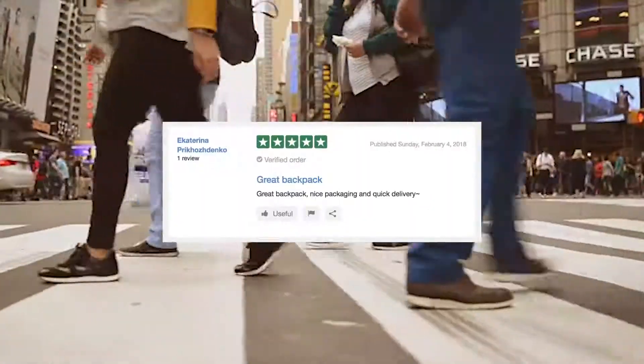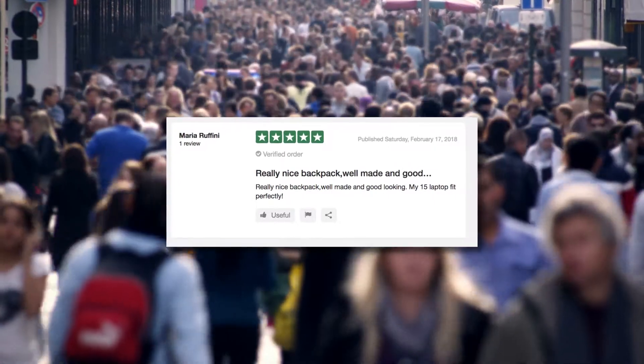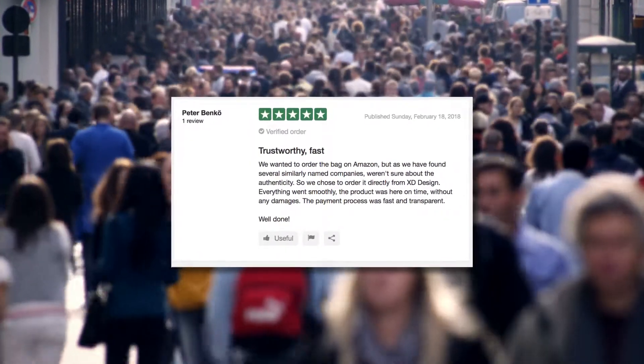Surveys have shown that 97% of them are happy with our delivery and overall customer service. We are receiving glowing reviews every day on our products.